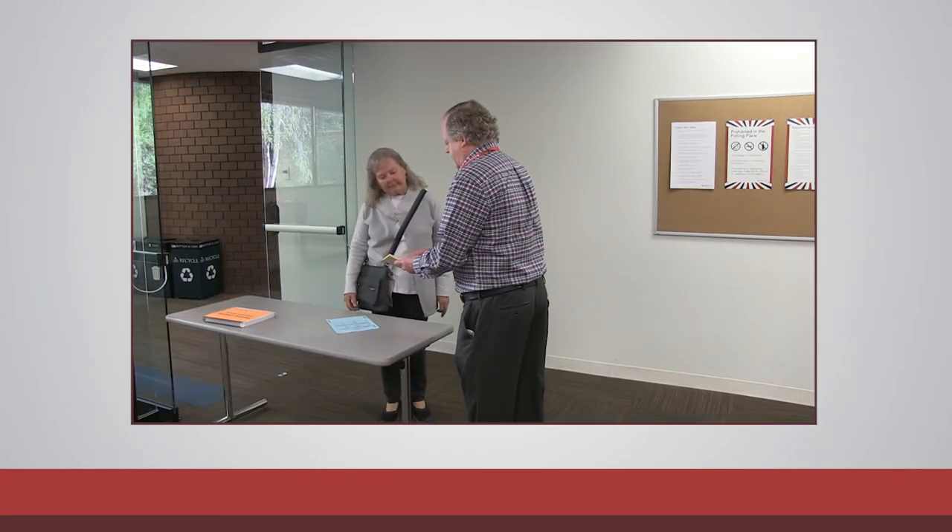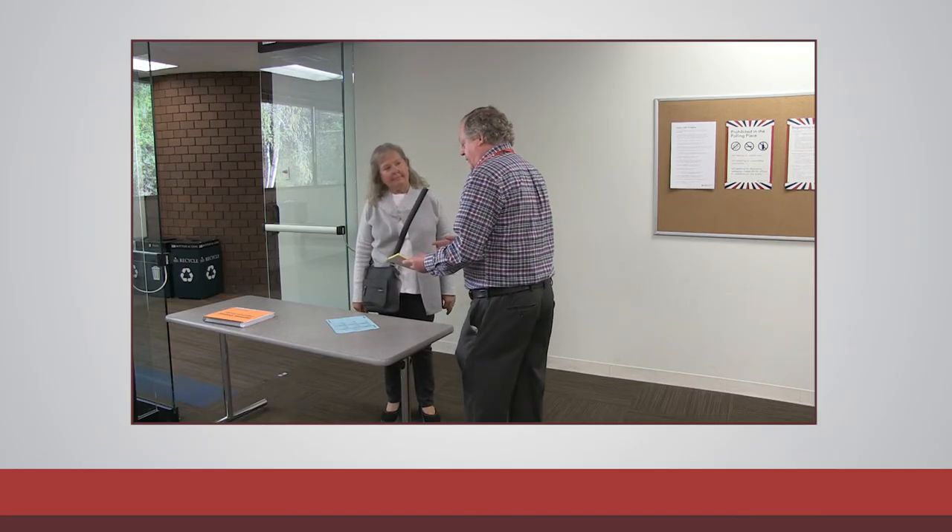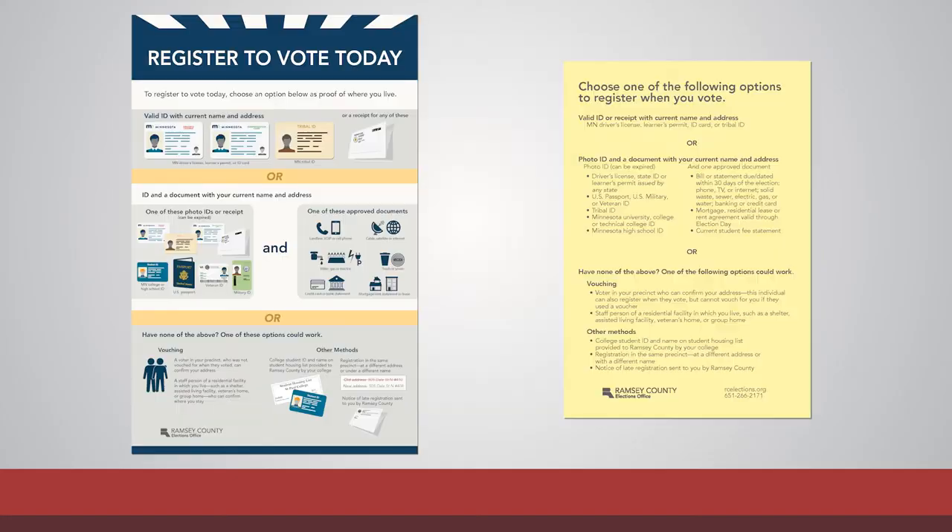If voters ask about registering to vote, discuss the necessary documents required for registration. You'll have a poster and a yellow pad of tear-off sheets listing the methods available for registering on election day.